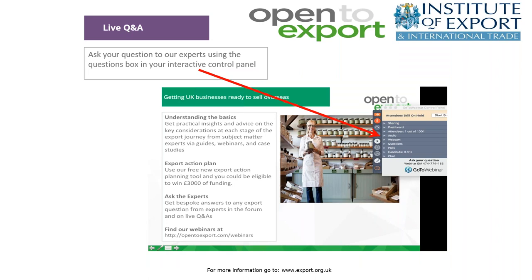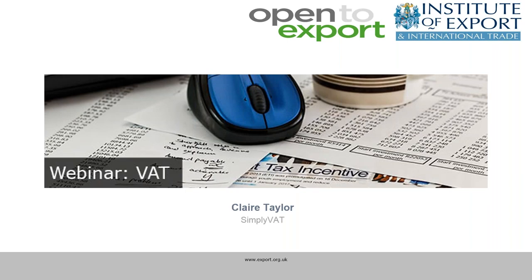We will be running a live Q&A at the end of the session, and you can ask questions at any point during this webinar using the question box on the control panel to the right-hand side of your screen. We should hopefully have a little more time than usual for questions today, so please feel free to make the most of that. Speaking on today's webinar, we'll have Claire Taylor, the CEO and founder of SimplyVAT.com, who were formed to help e-businesses trade internationally and successfully without being burdened by complex VAT legislation. Over to you, Claire.